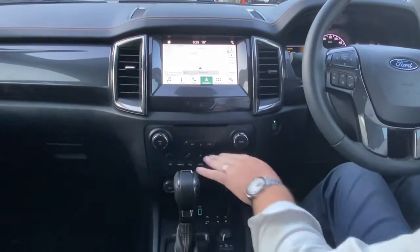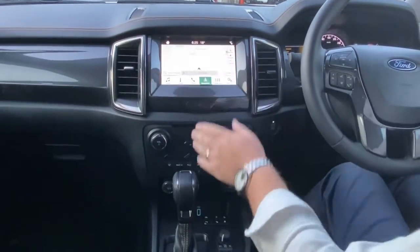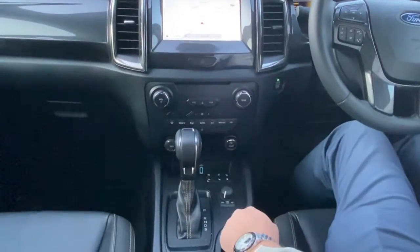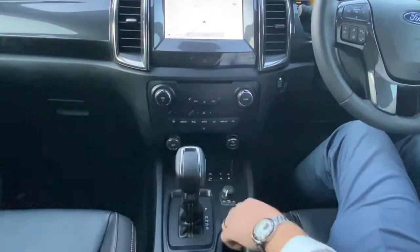Just below that you get dual-zone climate, which you can either use from here or down here, and of course the heated seats as well. So coming into winter, that's a fantastic option there.